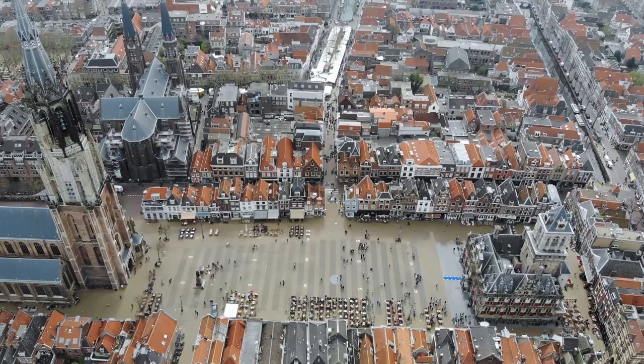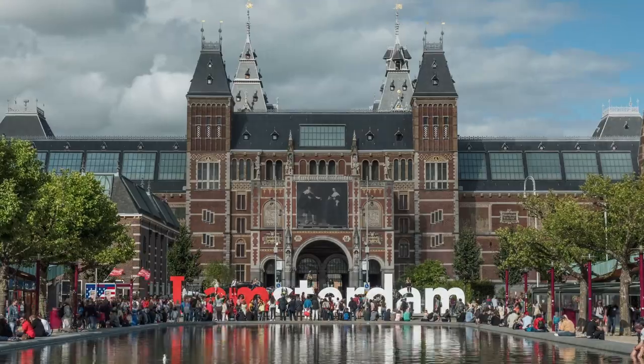Welcome! You've arrived in the Netherlands. Beautiful cities, lovely nature, nice people, but you have no idea what the locals are saying.